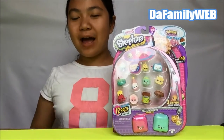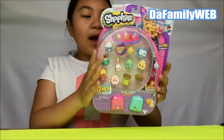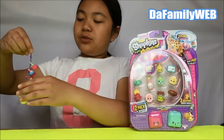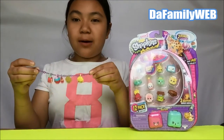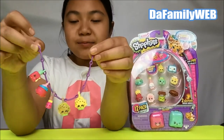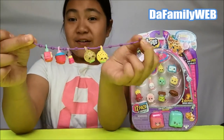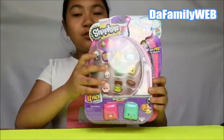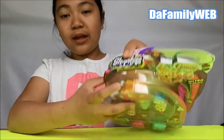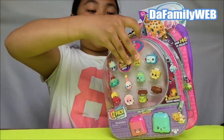Hey guys, welcome to the Family Lab! This is Georgia, and today I have Shopkins Season 5 12-pack - super duper cool! The reason I'm doing this is because I'm hunting for more charms to finish my bracelet. Look how cool my bracelet is! You guys should buy Shopkins Season 5, it's amazing. I'm really excited to open this pack because there are two blind bags in there. Let's get started!